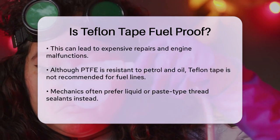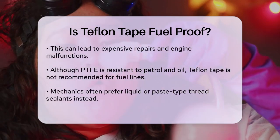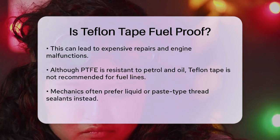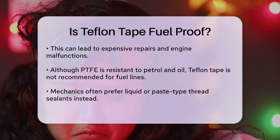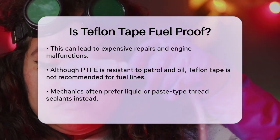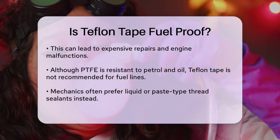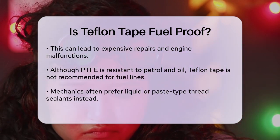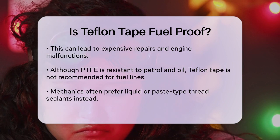While PTFE itself is resistant to both petrol and oil, the use of Teflon Tape on fuel lines is generally not recommended. Instead, mechanics and DIY enthusiasts often opt for liquid or paste-type thread sealants. These sealants are designed to be kinder to sensitive components downstream in the fuel system and won't break apart like Teflon Tape can.